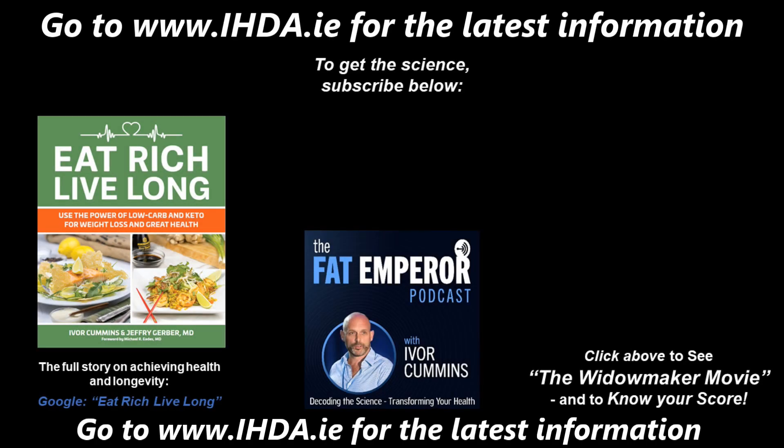Thanks for tuning in. If you're watching on YouTube, you can see my subscribe button in the middle of the screen, a free viewing of the Widowmaker movie on the far right, and myself and Dr. Gerber's book, Eat Rich, Live Long, on the left. Otherwise, please do subscribe to the audio podcast.